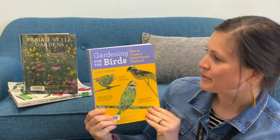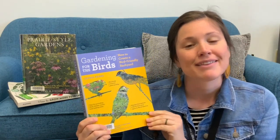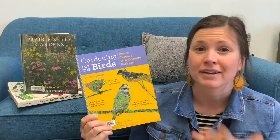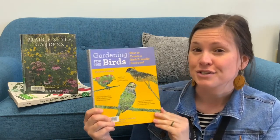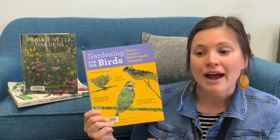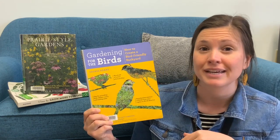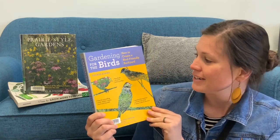This first book I'm going to highlight is called Gardening for the Birds by George Adams. This book talks all about the different species of birds that you could find depending on where you live geographically in the United States. If you are looking to attract a certain species, it covers what plants you want to plant in your backyard, and if you don't have enough space, how you can plant in containers to help attract some of these different birds.